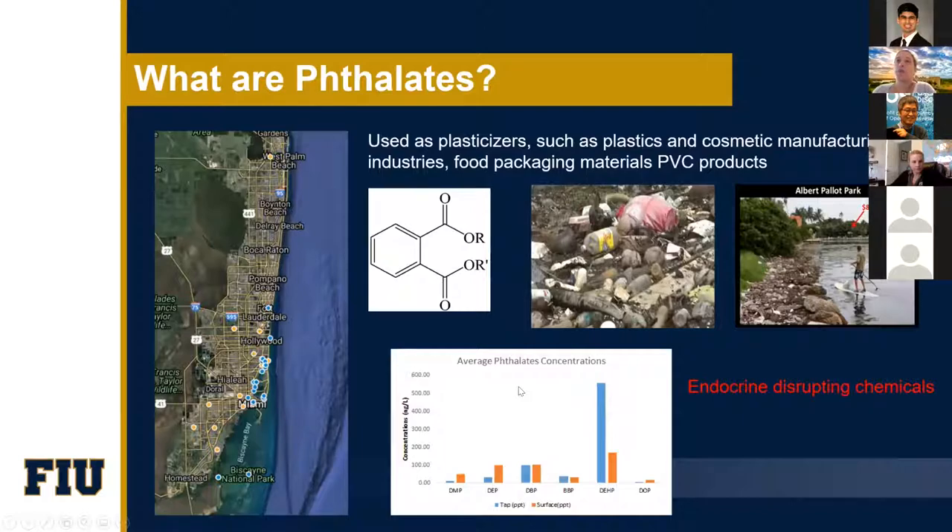I mentioned before about phthalates. Phthalates are used as plasticizers — they're added to plastic, they're the ones that provide the softened aspect of plastic. They have been used in plastics, cosmetics, manufacturing industries, and also food packaging materials from PVC products. As you can see, they can come off from leaching from plastic products. You see here in Miami — there's accumulation from marine debris with a bunch of plastic bottles and plastic materials. These compounds can come out from leaching from these materials and then go into nearby water bodies.